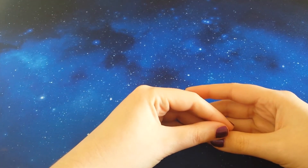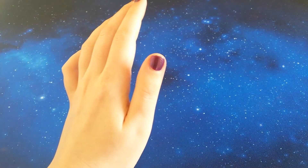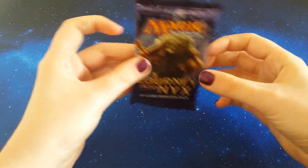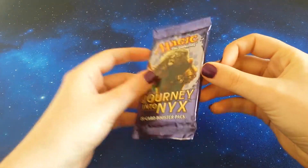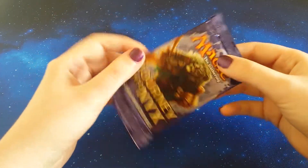Hey everybody, MTG Magpie here. I sound super sick because I am super sick, so it's not great, but it's a weekend so we're gonna open a pack — a pack of Journey into the Nyx, because this is the cheapest pack I own. So it deserves this rather terrible voiceover that's going on right now.